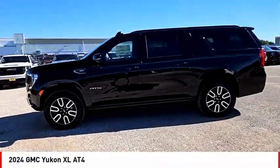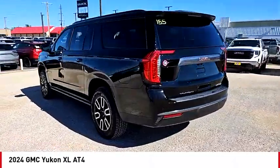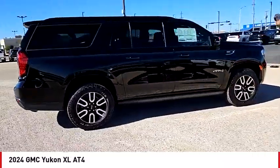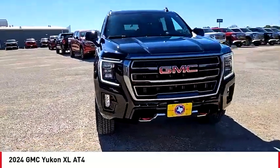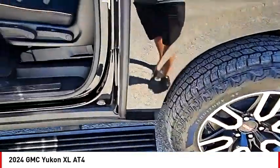Come test drive the 2024 Yukon XL. GMC Yukon XL is a great choice for families who need a full-size SUV with maximum seating. The looks don't hurt either. This vehicle has less than 100 miles, offering reliability and good looks at a great price. Come in and take a test drive today.